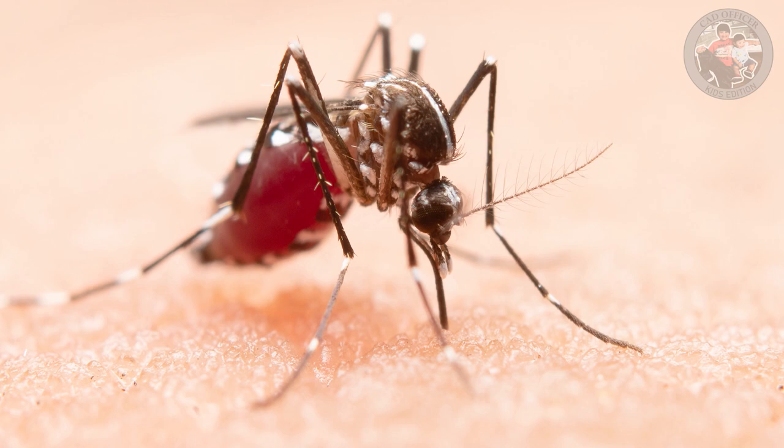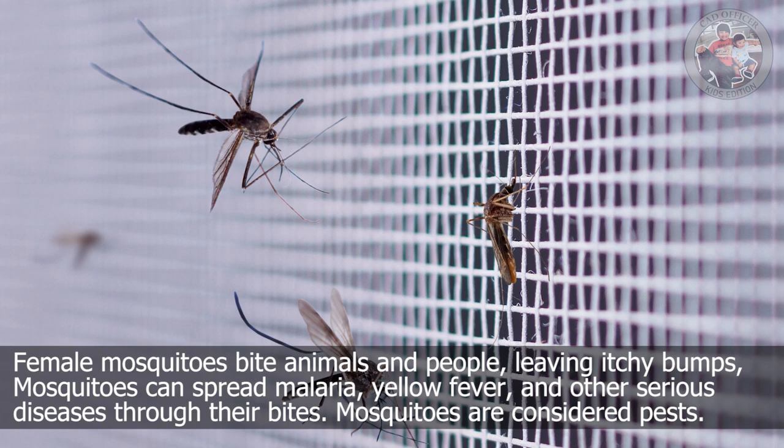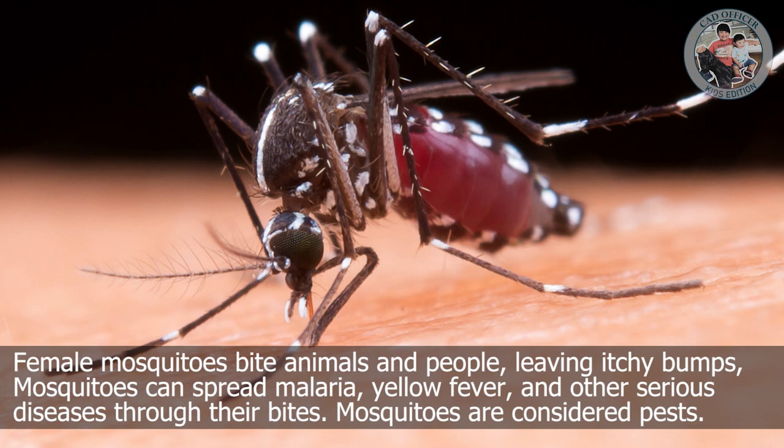Mosquito. Female mosquitoes bite animals and people, leaving itchy bumps. Mosquitoes can spread malaria, yellow fever, and other serious diseases through their bites. Mosquitoes are considered pests.